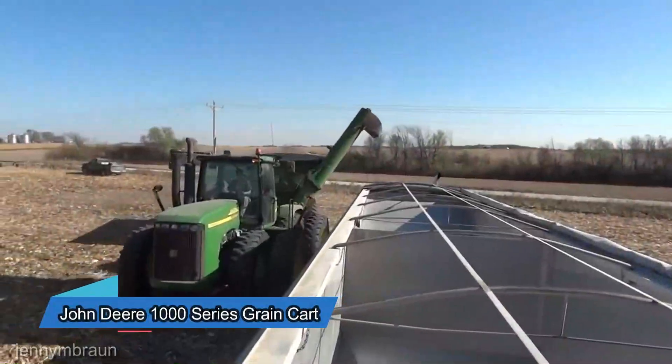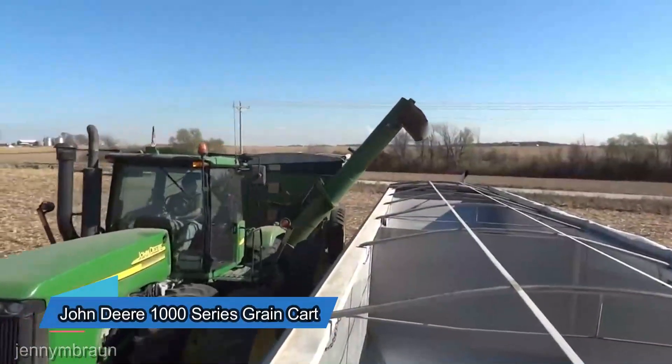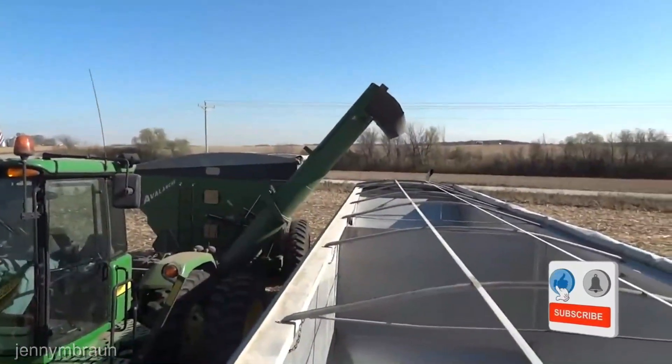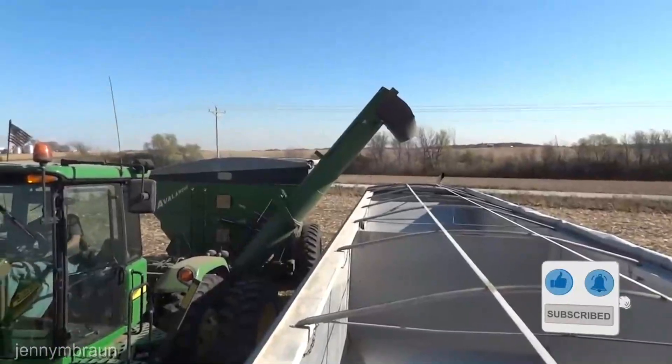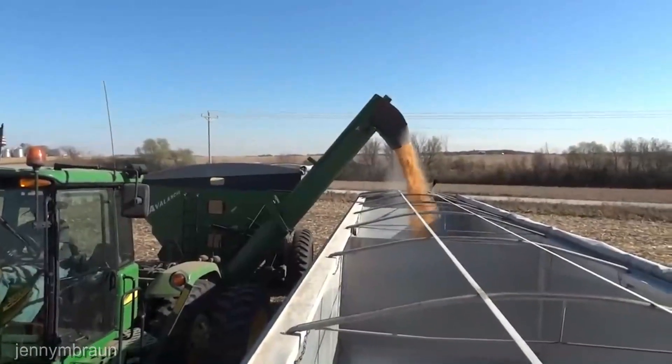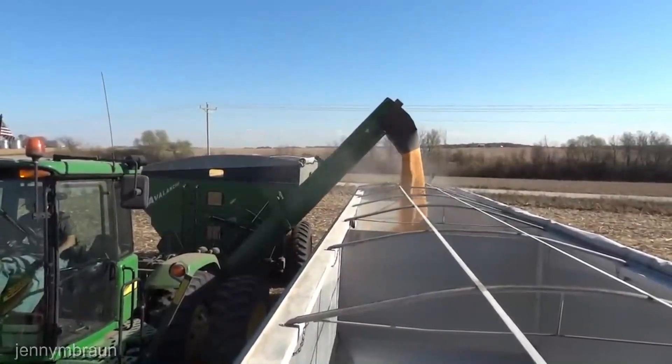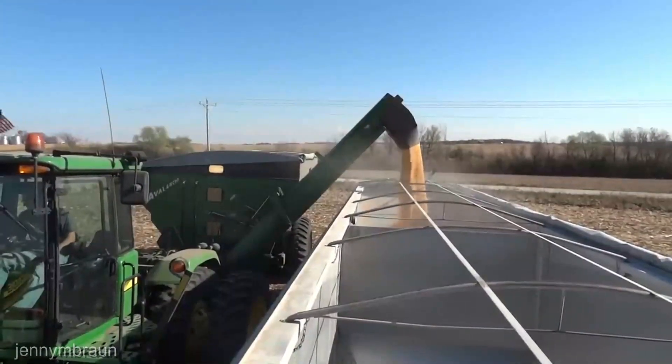Moving on to the John Deere 1000 Series Grain Cart, retailing at $90,000. This isn't just a cart, it's the trusted steed that ensures your precious yield makes it safely to its destination. With a design that emphasizes ease of use and efficiency, it's an integral part of any grain operation.